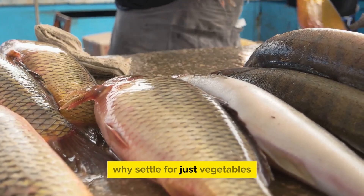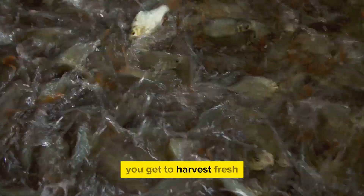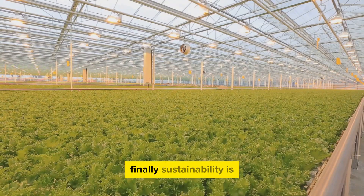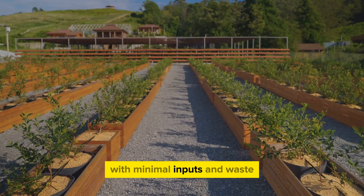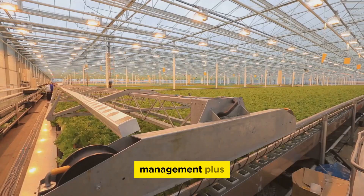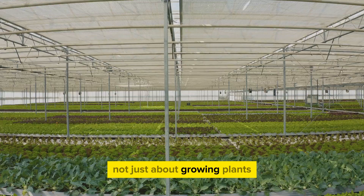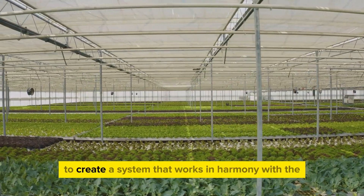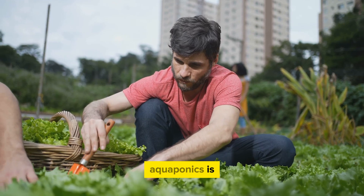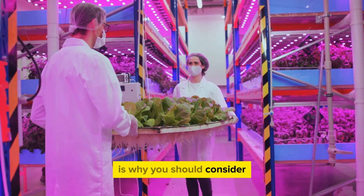Why settle for just vegetables when you can have fish too? Aquaponics gives you the best of both aquatic and terrestrial worlds — you get to harvest fresh, organic veggies while also reaping protein-rich fish. It's like having your own supermarket right in your backyard. Finally, sustainability is at the heart of aquaponics. It mimics natural ecosystems, promoting a balanced, self-sustaining environment with minimal inputs and waste — a shining example of efficient resource management. It also reduces reliance on external sources for food, fostering self-sufficiency. Aquaponics is not just about growing plants and fish together; it's about resource efficiency, organic farming, and sustainability. It bridges the gap between nature and technology, and that is why you should consider making the switch to aquaponics.